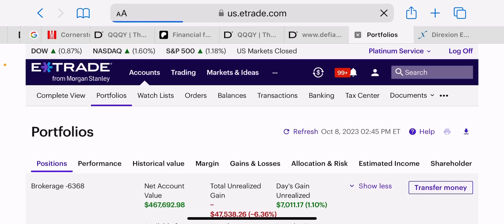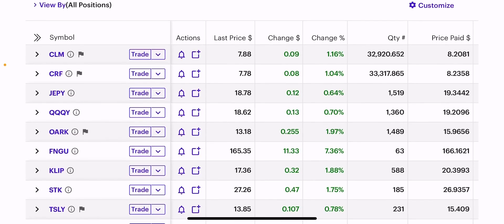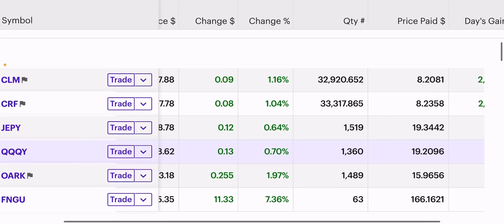A lot of people are seeing downward pressure in their portfolios recently because they own a lot of TSLI. Yes, it's a stock and it can fall huge, unlike an index which falls small. That's why Cornerstone is my largest holding. Cornerstone is the indexes — CLM and CRF.